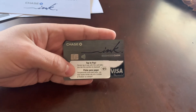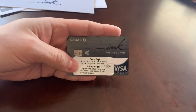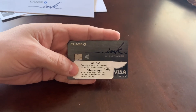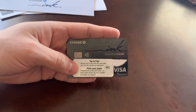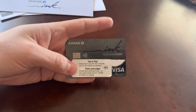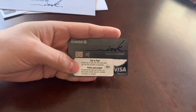I was kind of thrown off — that's not cool. But they're just rules that Chase has; they want you to store your business funds in their accounts. So I opened up a business checking account using my EIN.